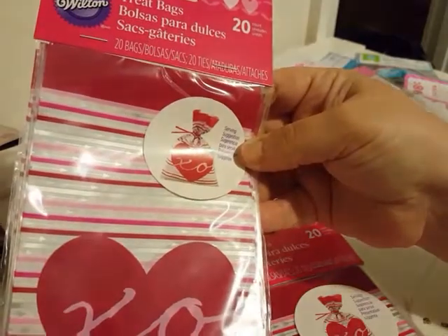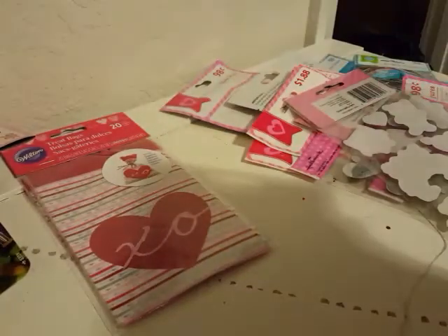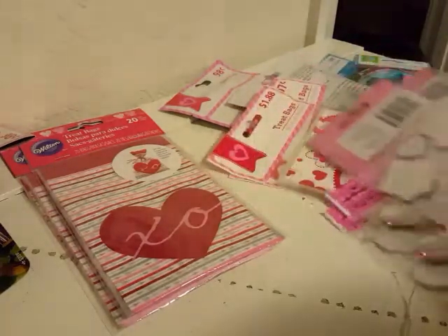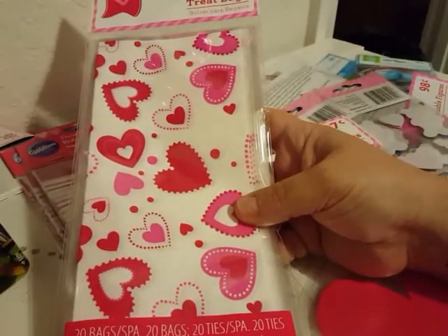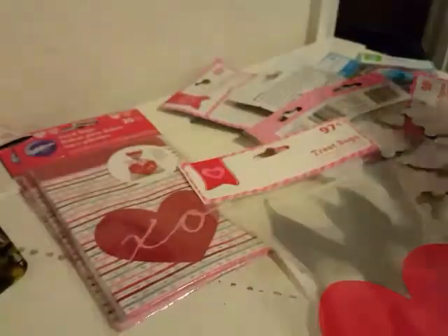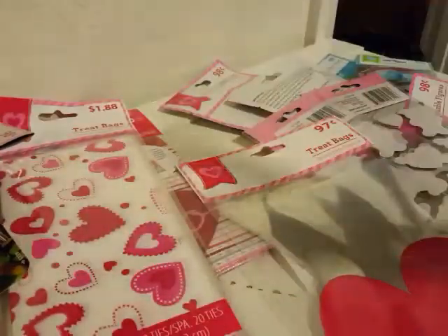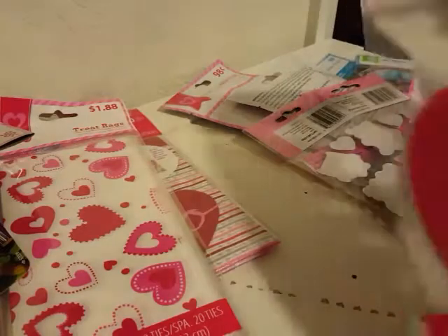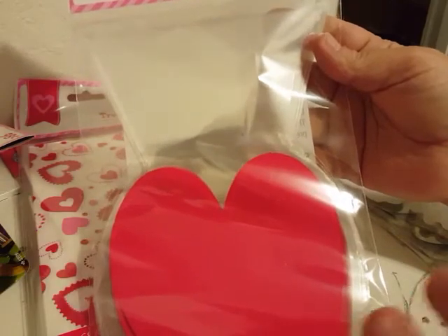I found some treat bags and these treat bags were 24 cents. I'm going to stash these away for next year's projects for Valentine's Day and for school. I do treat bags for the kids at school so I buy a lot of different treat bags, and I like to use them in my projects as well. This one here was I think 47 cents because originally it was $1.88.